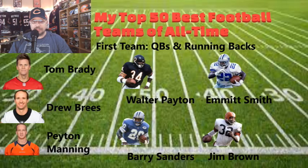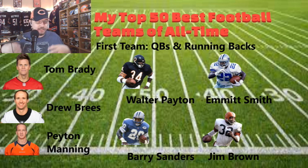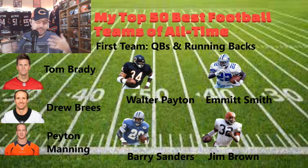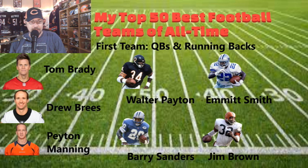Let's go ahead and dive into this one. This is the first team — the quarterbacks and running backs. The top three quarterbacks, in no particular order, are Tom Brady, Drew Brees, and Peyton Manning. All three are the top three in passing yards and passing touchdowns. Tom Brady has seven rings — his hands are really heavy. Drew Brees and Peyton also have three Super Bowls between them. This is a very unique and spectacular group right here.